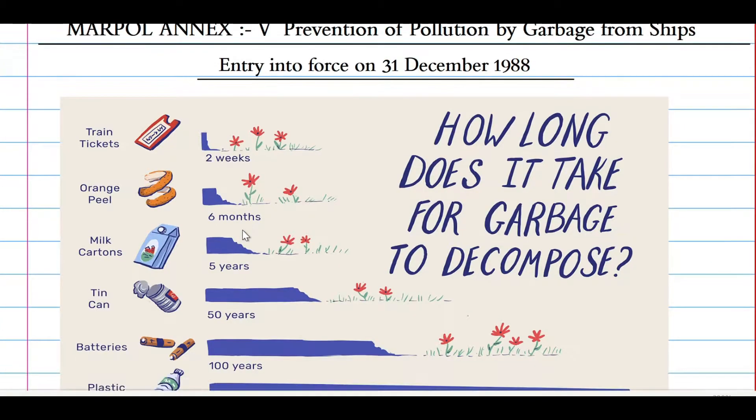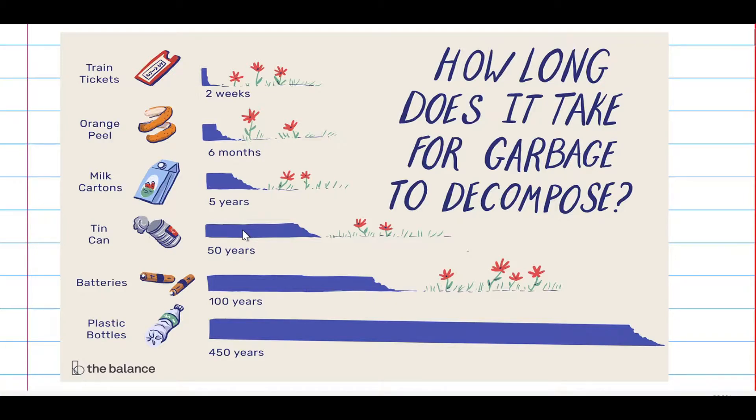Before starting, let's see how long it takes for garbage to decompose. For a train ticket it takes two weeks, for an orange peel it takes six months, for a milk carton it takes five years, for a tin can it takes 50 years, for a battery it takes 100 years, and for a plastic bottle it can take more than 450 years.